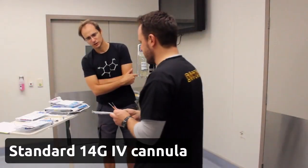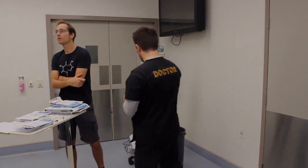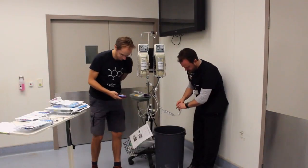Starting with the 14 gauge standard IV cannula — result: about 30 seconds.